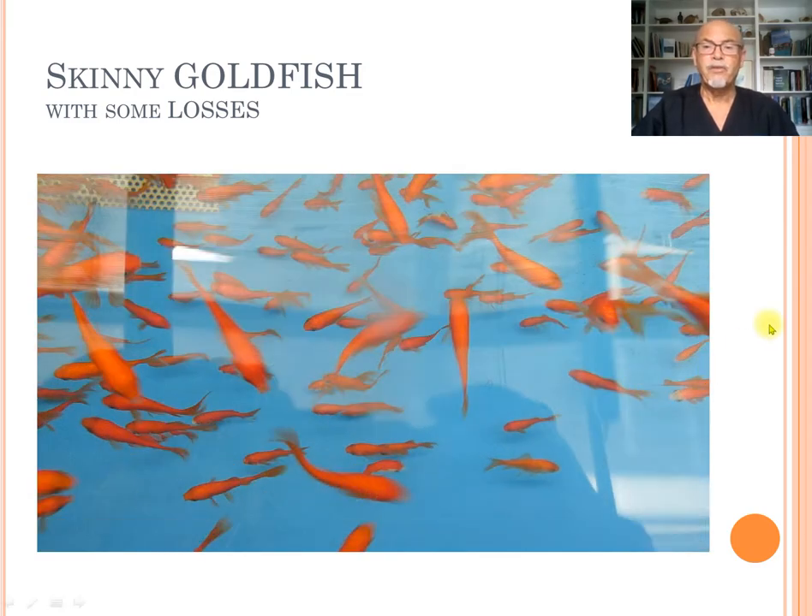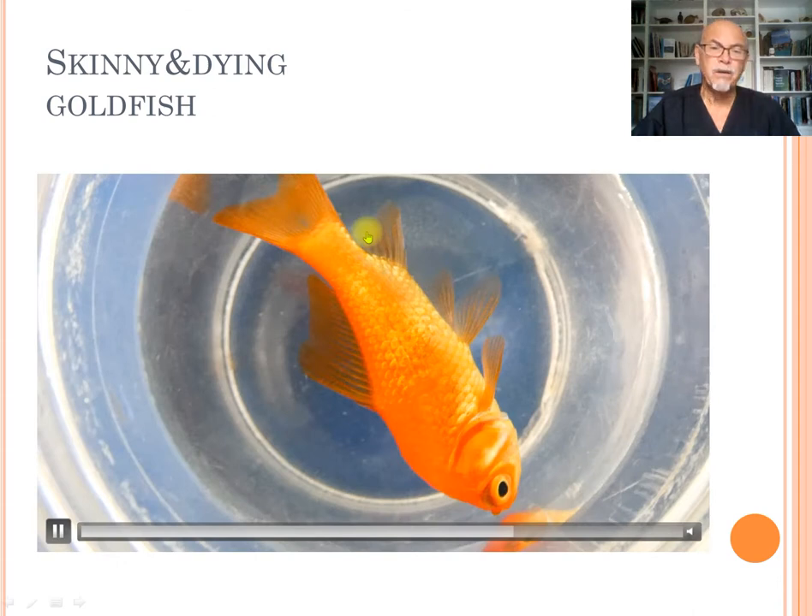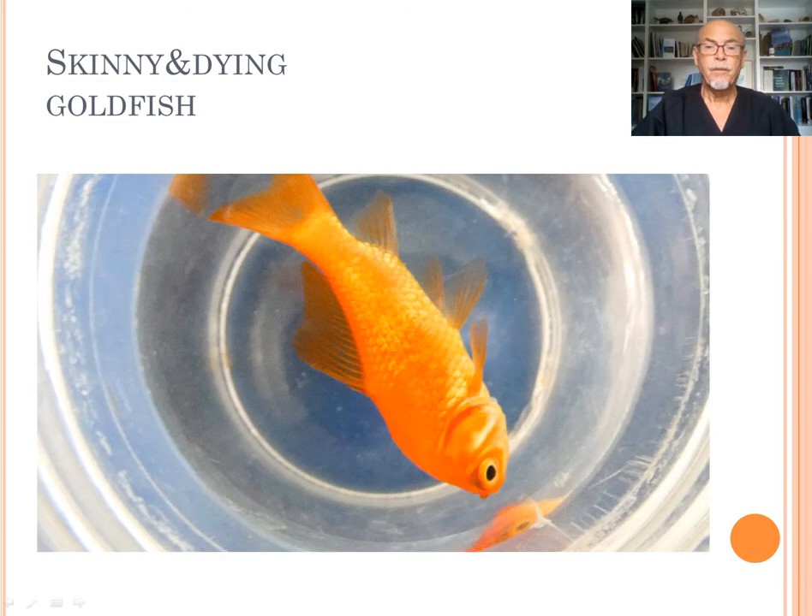We examined the fish as thoroughly as we could. What was typical was that the fish were having very heavy respiration problems. The gills were open, indicating a problem in the gills. You can see the skinny body — the fish were getting emaciated, not eating, and suffering.